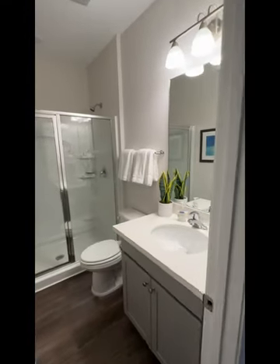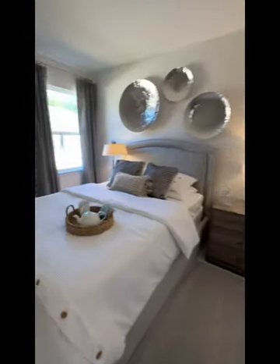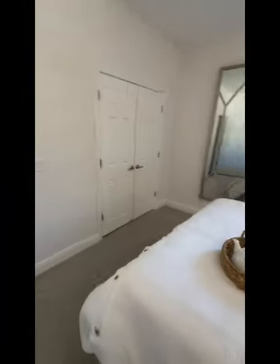Right off the foyer you have a nice bath — full bath with a shower and glass door.